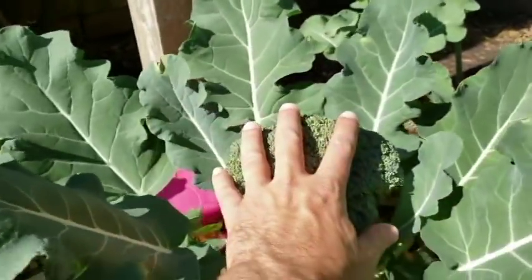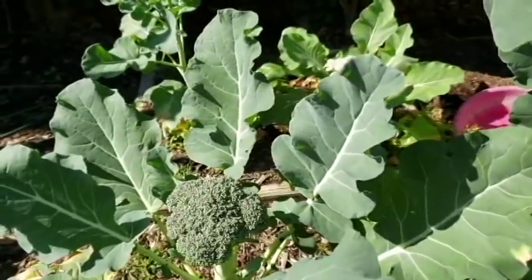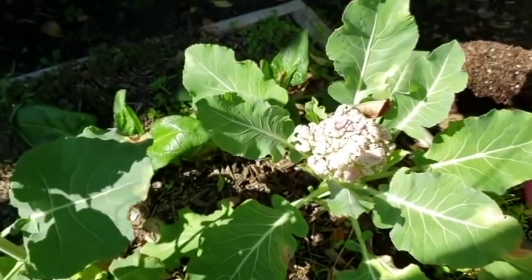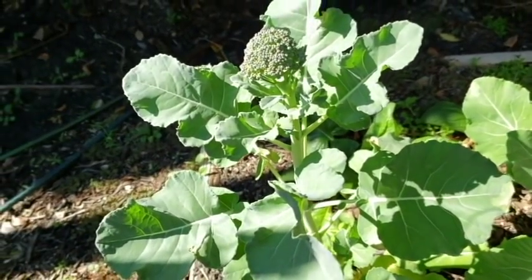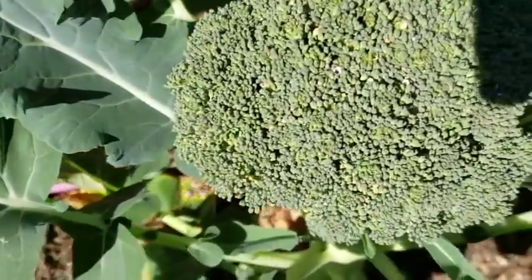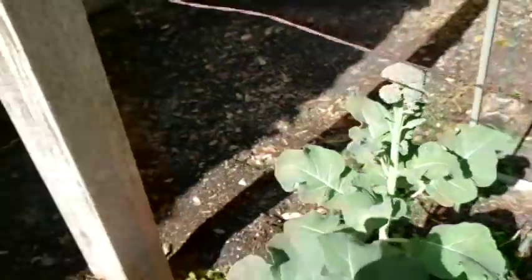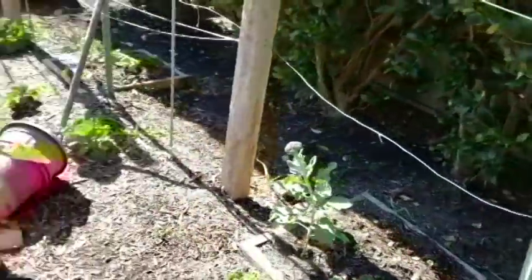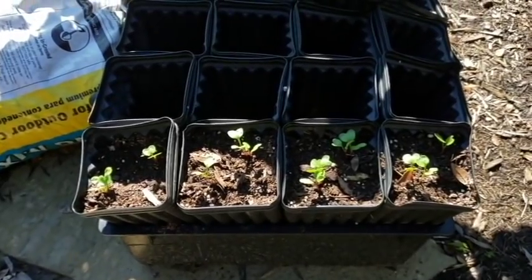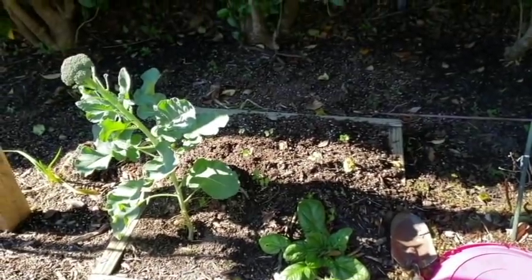That's my hand here — I've got a fairly decent-sized hand, and that is a gigantic broccoli head. More broccoli. Cauliflower — the cauliflower is starting to bloom with some sun. More spinach. Now, this is broccolini — really good to grow. You can grow broccolini in the Greenstalk garden because it doesn't get as big as that gigantic head of broccoli. More broccolini. And then I'm starting to grow some radishes — I think these are French breakfast radishes, and some radishes over there as well behind the broccolini.